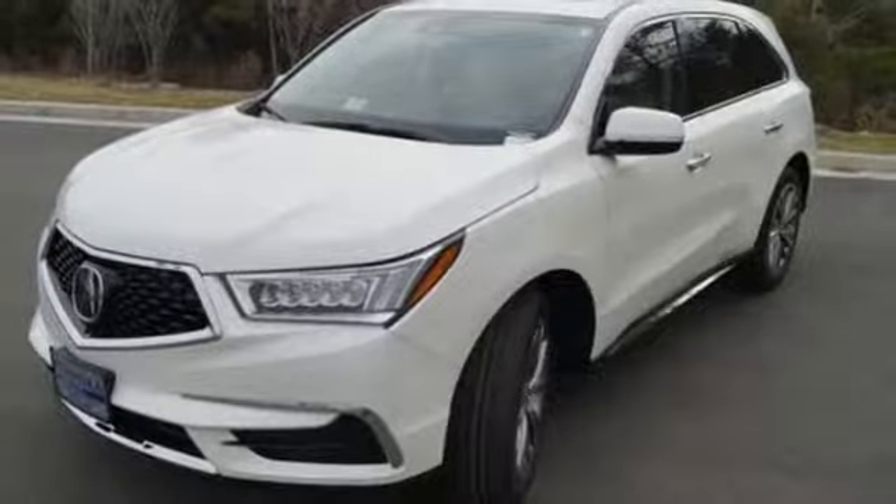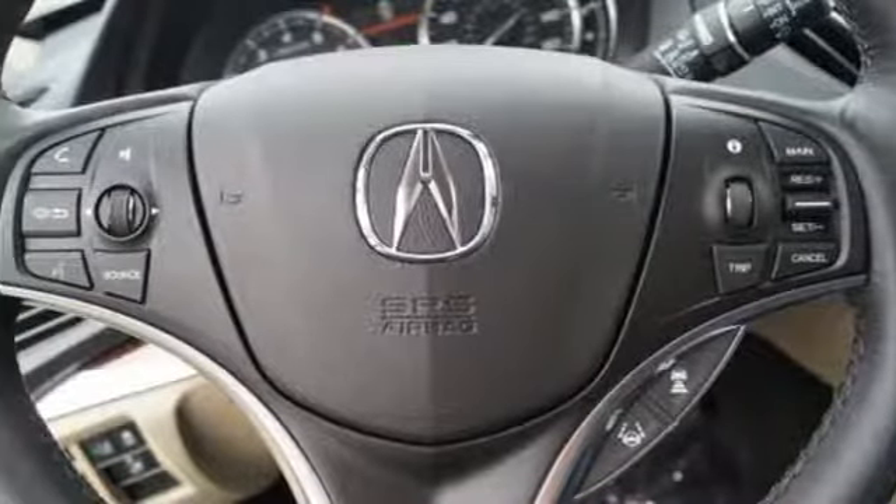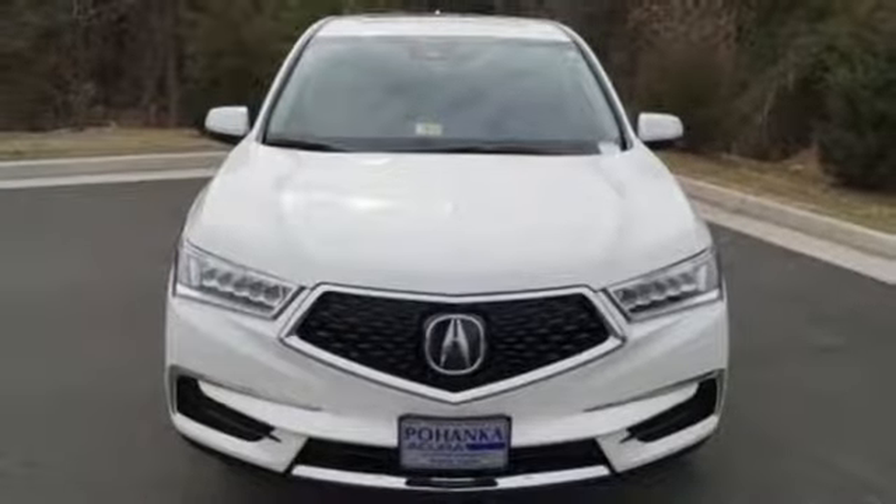The smart entry, moonroof, tri-zone climate control, heated leather seats with driver memory settings, and home link give you lavish comfort.